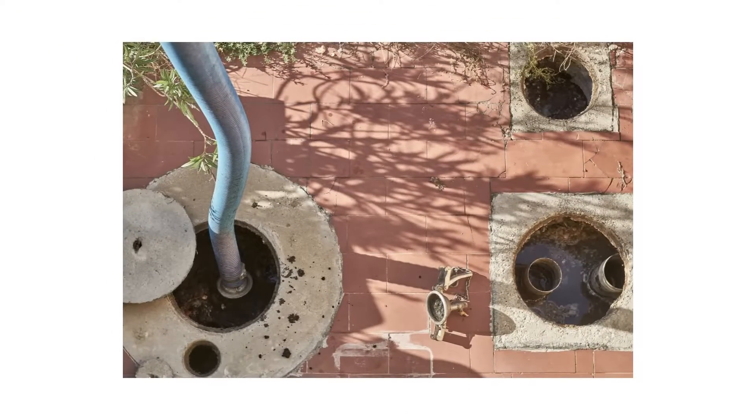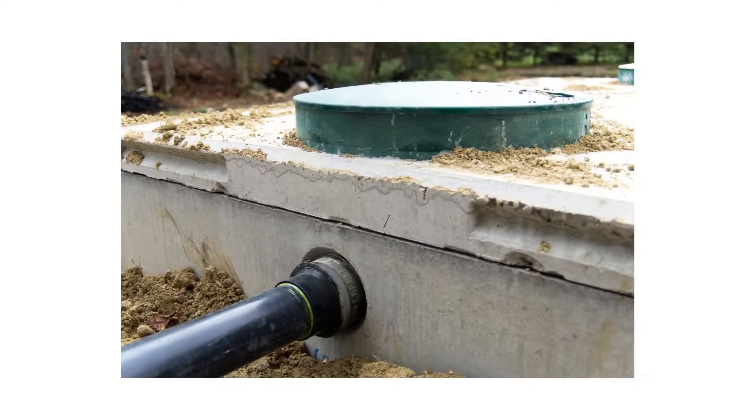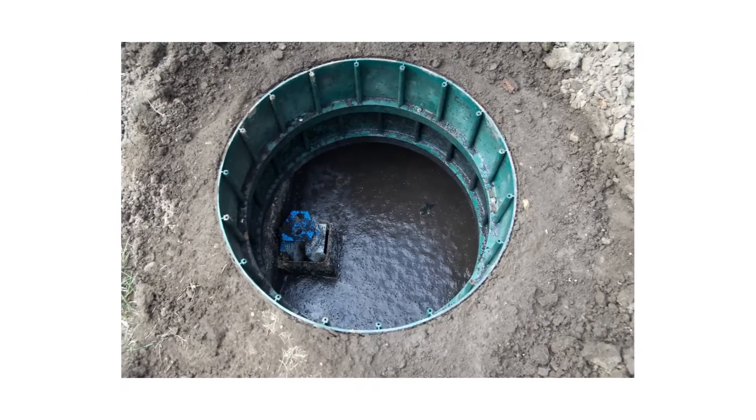Maintaining them is a regular chore. Cesspools need frequent pumping — solids build up over time since there's no real way to break them down, and if not cared for, they can clog or overflow. Septic tanks also need pumping, but not as often. They're bigger and contain bacteria that help break down waste, so it's a bit less work overall.